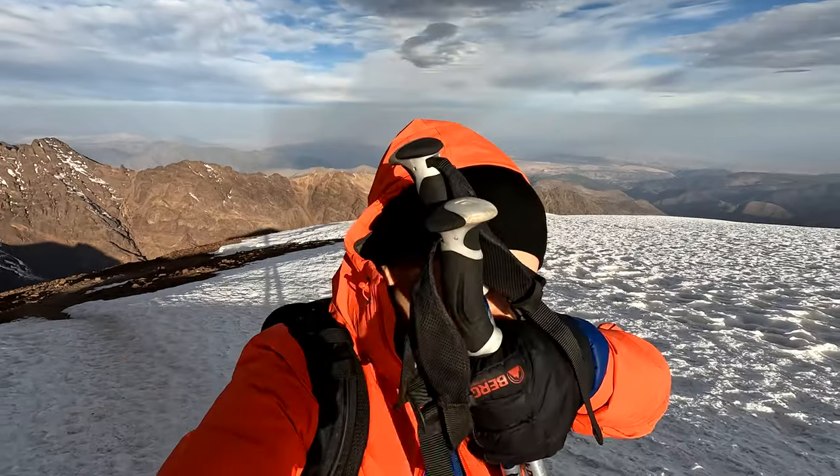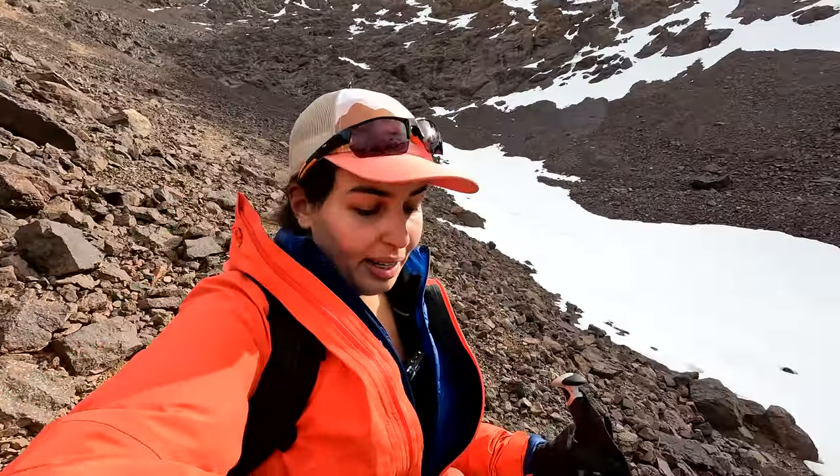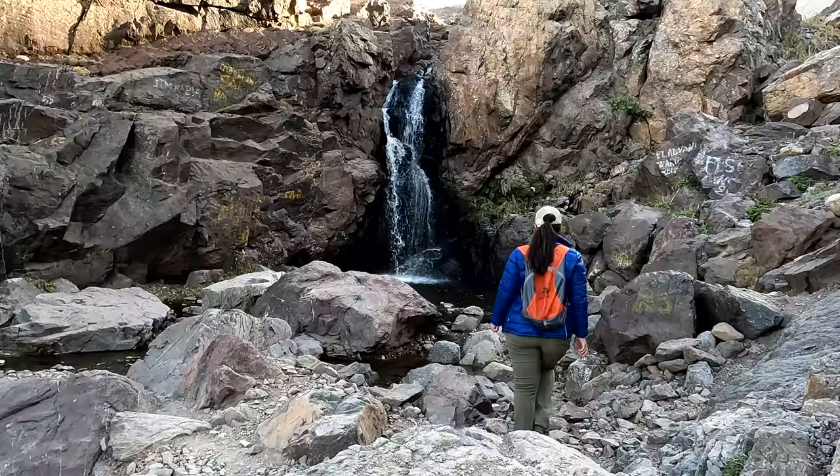I can see the summit. I didn't expect us to be this close. Zihami's is the best. Look at these views. Is this even real? I don't want to leave. This is unlike anything that I've ever experienced.